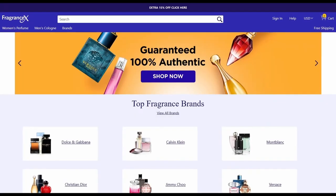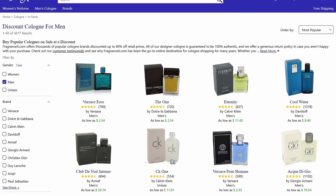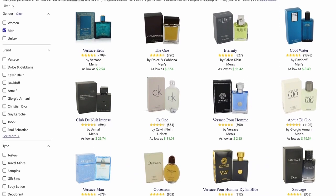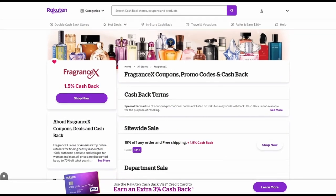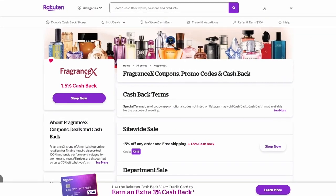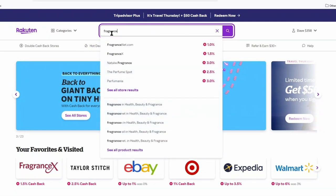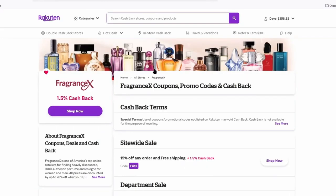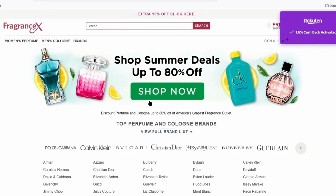I'd like to thank my sponsor FragranceX. FragranceX is an online reseller that sells thousands of legitimate products at a discounted cost. If you're considering buying a fragrance, definitely check out FragranceX — I'll have a link and coupon down below. Also check out Rakuten.com, which offers you a rebate with every purchase made through their website. They have a deal with FragranceX that gives you a certain percentage in rebates just by buying through Rakuten. I'll have a link to them down below as well.